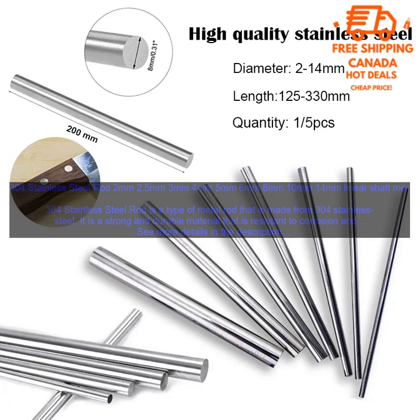Versatility: 304 Stainless Steel Rod is available in a variety of diameters and lengths, making it a versatile material for a variety of projects. If you are looking for a strong, durable, and versatile material for your next project, then 304 Stainless Steel Rod is a great option.